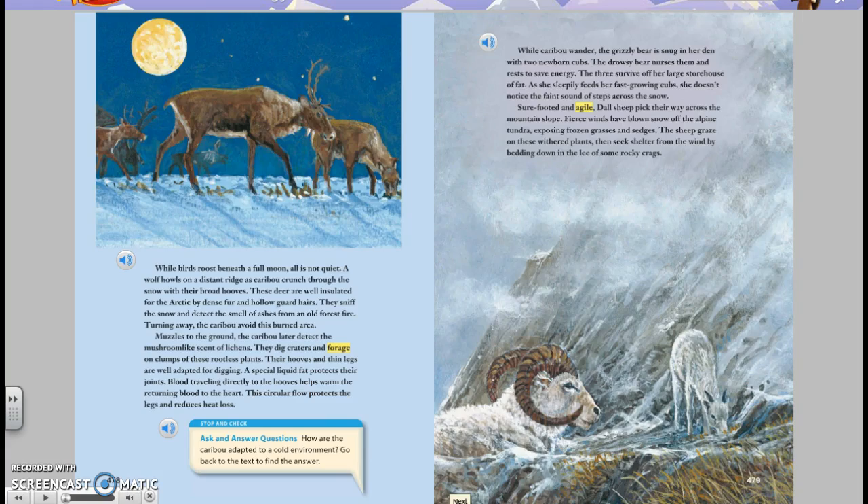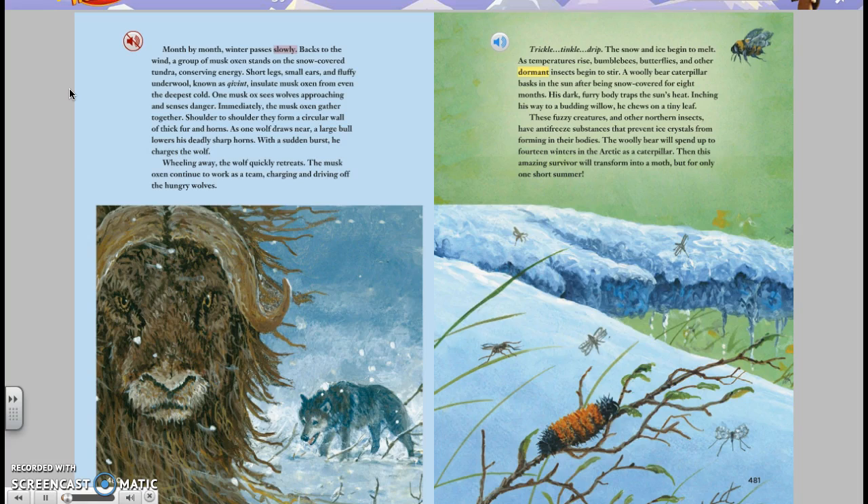Month by month, winter passes slowly. Backs to the wind, a group of musk oxen stands on the snow-covered tundra, conserving energy. Short legs, small ears, and fluffy underwool, known as qiviut, insulate musk oxen from even the deepest cold.